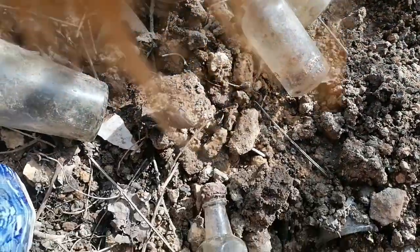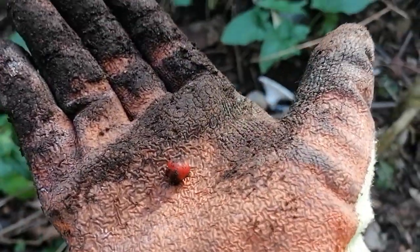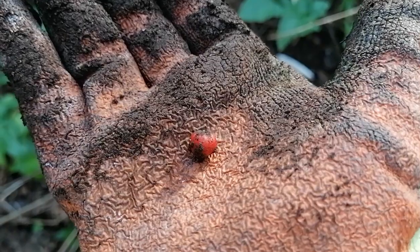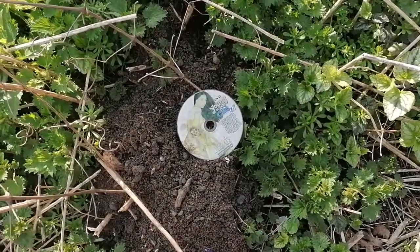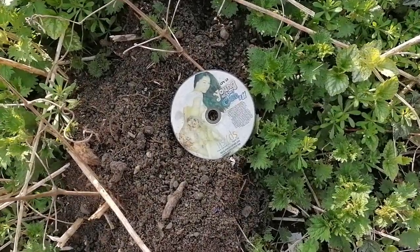Let's see what else we can find. Just found a little red bead.